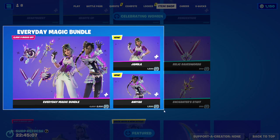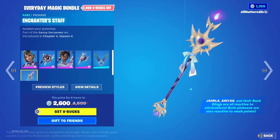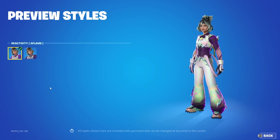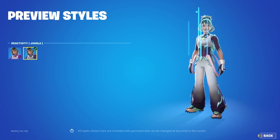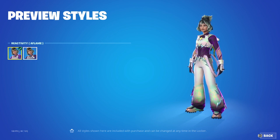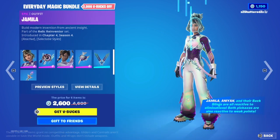Everyday Magic Bundle — these are great skins. We got Jamila; Jamila has selectable styles. Look at how cute her hair is, it's adorable. We've got Reactivity Aflame or Reactivity Jamila. The Scavenger's Kit Back Bling — also Reactivity On or Off.